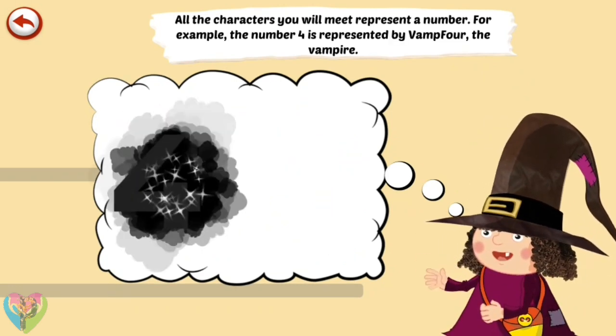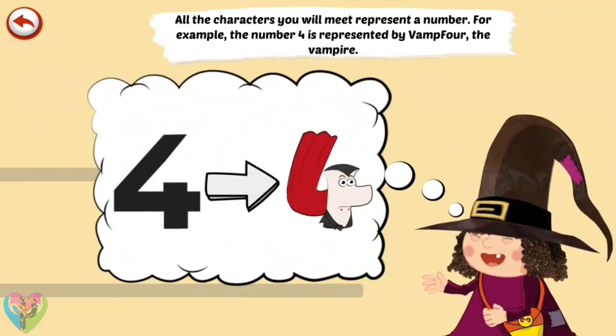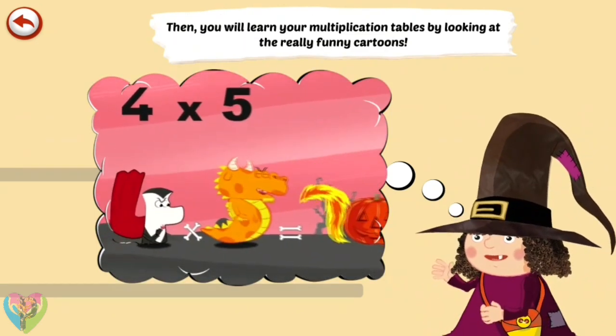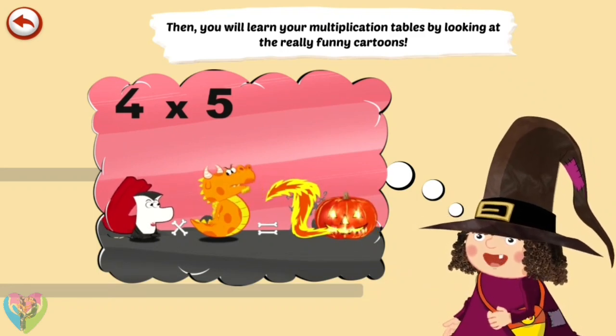All the characters you will meet represent a number. For example, the number 4 is represented by Vamp 4, the vampire. Then you will learn your multiplication tables by looking at really funny cartoons.